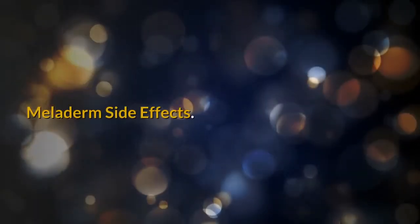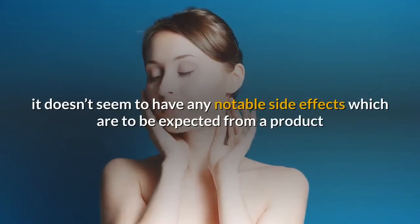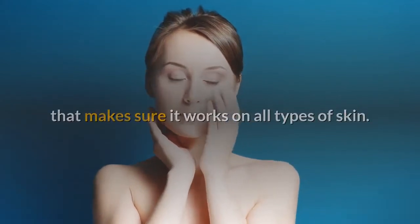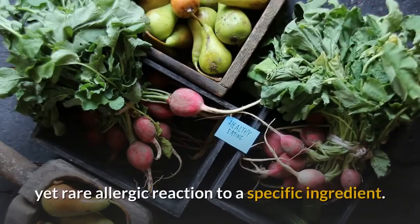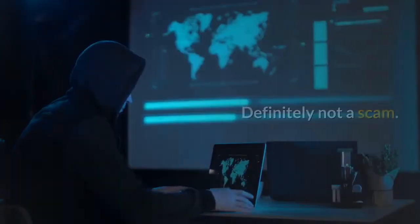Meloderm side effects: for the most part, it doesn't seem to have any notable side effects, which is to be expected from a product designed to work on all types of skin. The only real issue a user could face is a potential yet rare allergic reaction to a specific ingredient. Is it a scam? Definitely not a scam.